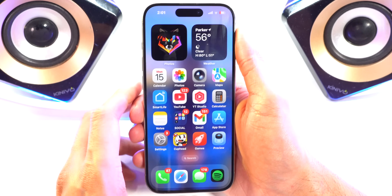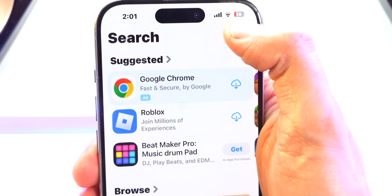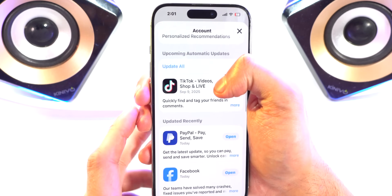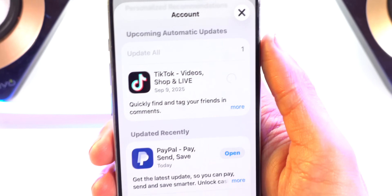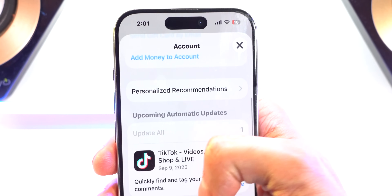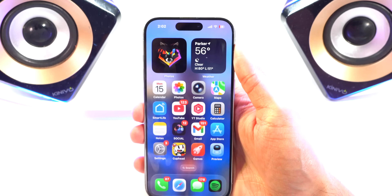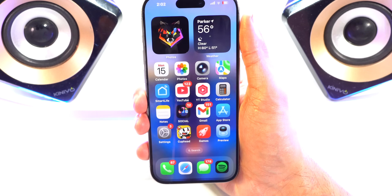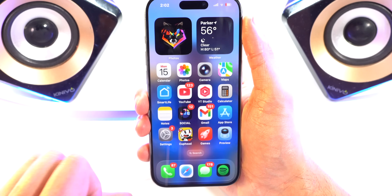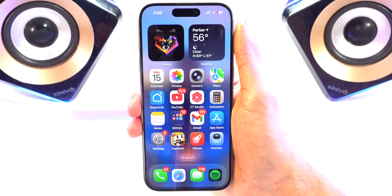The last thing I want to mention is that you should go to the App Store, tap on the account tab in the top right, and scroll down. If there are any updates available for apps, click Update or use the Update All button. These developers are actually updating their apps before iOS 26 is even officially released, so just to make sure everything is optimized and running 100% fine with iOS 26, go ahead and update all of your applications.